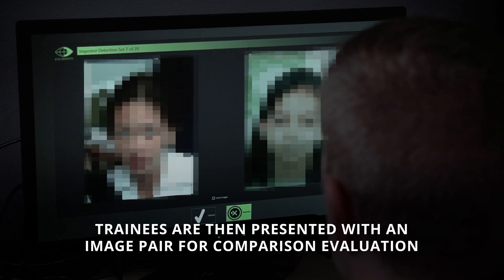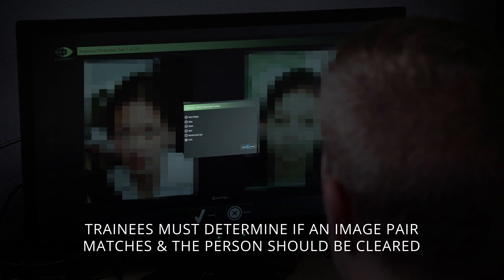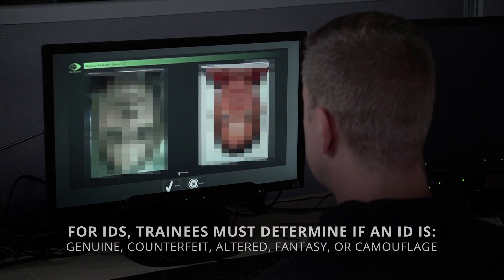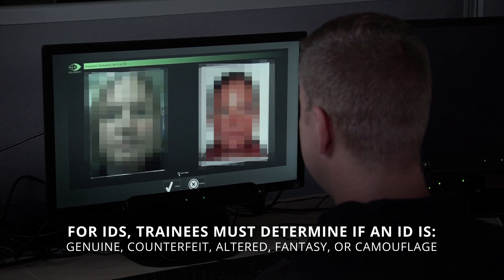Trainees are then presented with an image pair for comparison evaluation. Trainees must determine if an image pair matches and the person should be cleared, or if the person is an impostor and should be directed for a secondary screening. For IDs, trainees must determine if an ID is genuine, counterfeit, altered, fantasy, or camouflage.